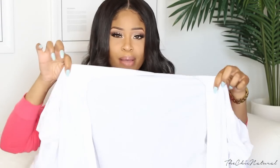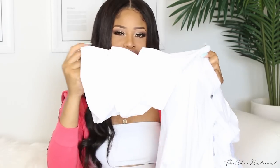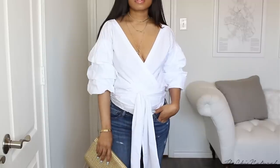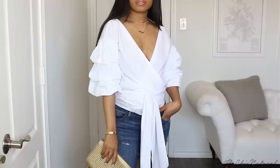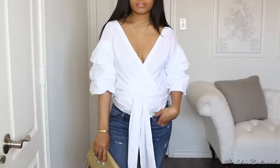Next piece is this white wrap tie top. I really got this because I like the sleeves on it — this puffed out sleeve look it has going on right here. I thought that was nice. Wrap tops and clothing items with interesting details I'm really drawn to, so I was like yeah this will be a nice basic, a dressed-up basic to pair with a bunch of different things.